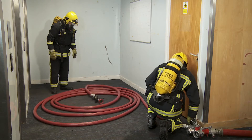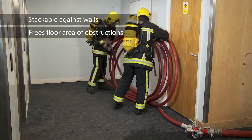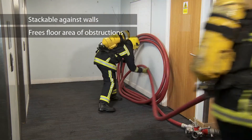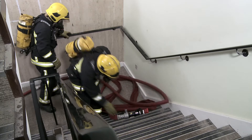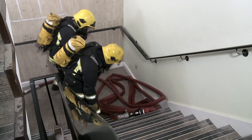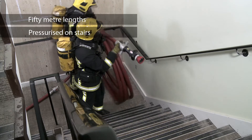Once the Duraline coil has been successfully pressurised, it can be stacked against the wall to free the floor area of obstructions and trip hazards. It can even be carried and deployed in 50-metre lengths and pressurised on stairs.